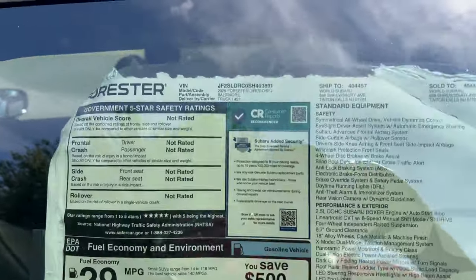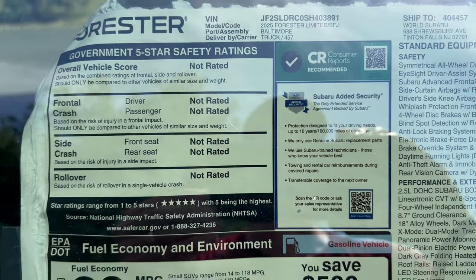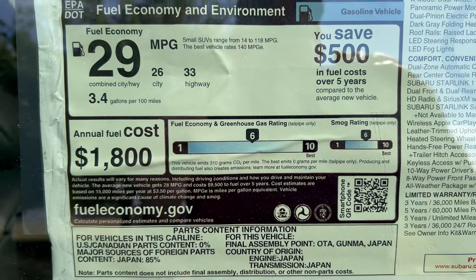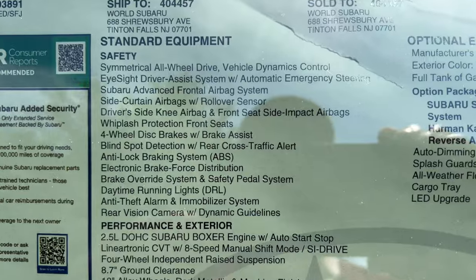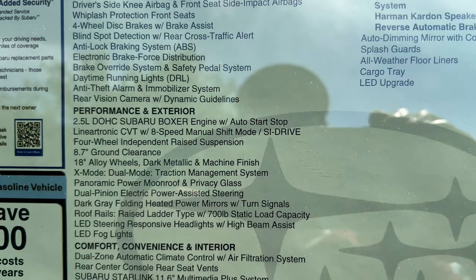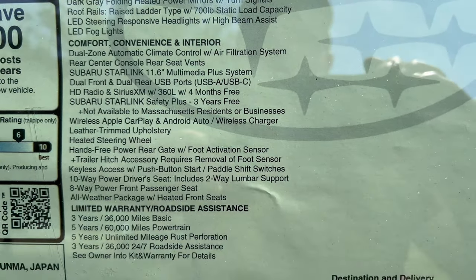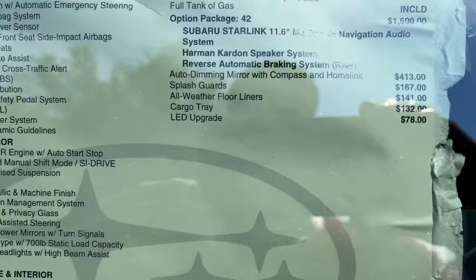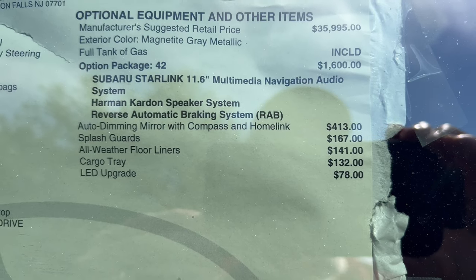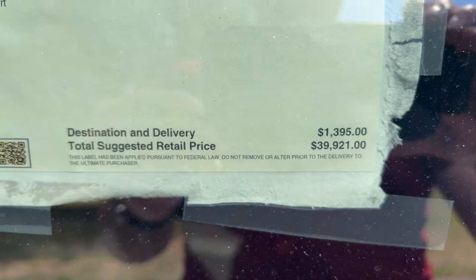Checking the window sticker for the 2025 Forester Limited: not yet rated for crash test, Consumer Reports recommended vehicle, fuel economy estimates listed, and final assembly in Japan. Here are the standard equipment and options that bring us to our full MSRP from the factory.